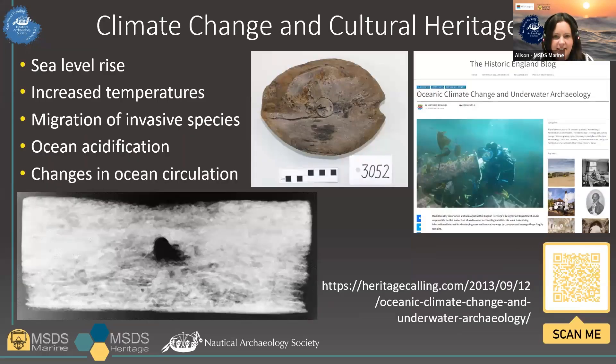To date, there's been very little consideration given to how climate change might affect archaeological remains underwater, although I do want to flag a blog written by my then colleague Mark Dunkley back in 2013, which was one of the first to note some of the issues I'll talk about today. There's a link to that article and a QR code for you on the screen. There's been much more consideration given to how climate change will affect the built environment and coastal communities. We do know that the marine environment will feel the impact through sea level rise, increased temperatures, ocean acidification and changes in ocean circulation.